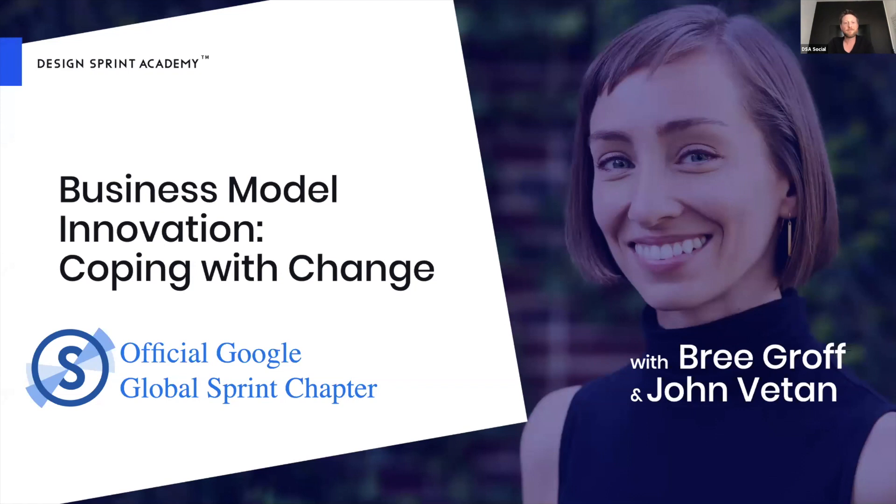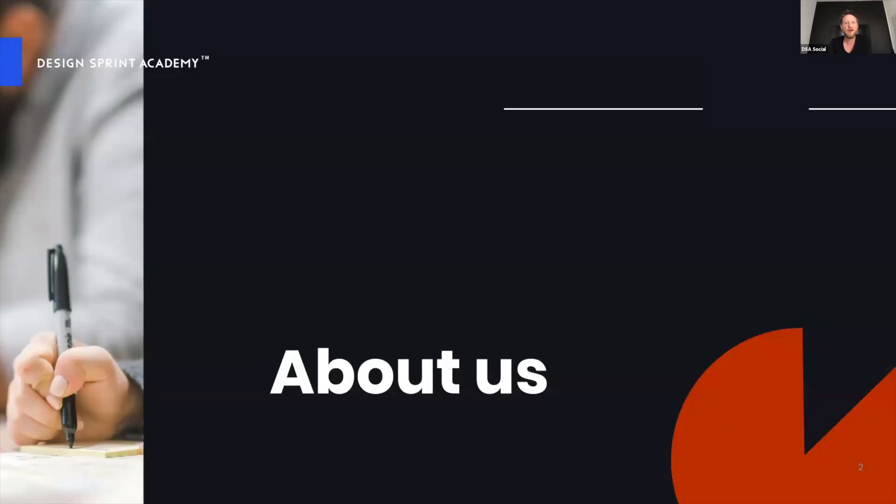Thank you so much for joining us on our business model innovation series. Today we're kicking that off and my name is Mark Garner, from the communities and partnerships at the Design Sprint Academy. Today, before we get started, we wanted to talk a little bit about the Design Sprint Academy and about today's webinar.